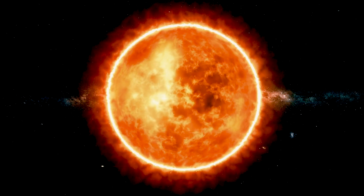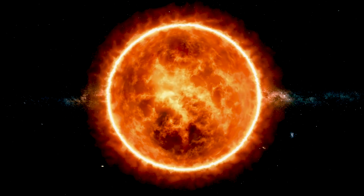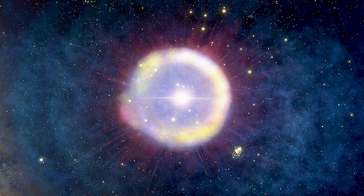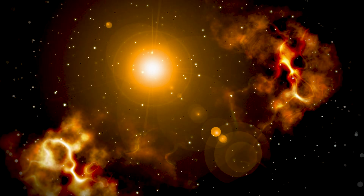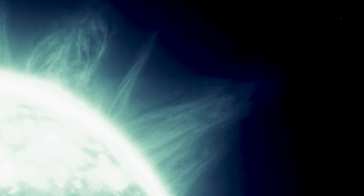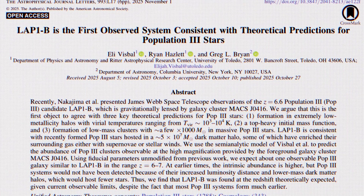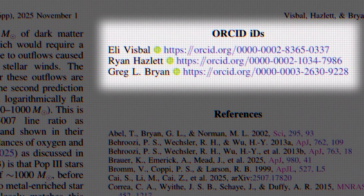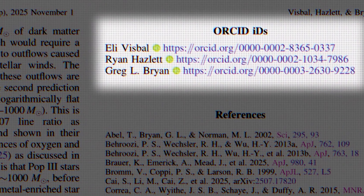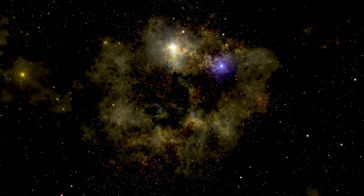What's fascinating is how this fits into the broader story of stellar evolution. Population 1 stars, like our Sun, are abundant in heavy elements — the kind we need for planets and life. Population 2 stars are older with fewer heavy elements, and Population 3 stars were the very first: pure, massive, and short-lived. Studying them tells us about the conditions of the early universe and the processes that led to galaxies, planets, and eventually life itself. This discovery was recently published in the Astrophysical Journal Letters by a team including Visible Hazlett and colleagues from the University of Toledo and Columbia University.